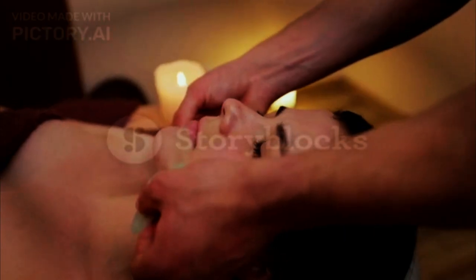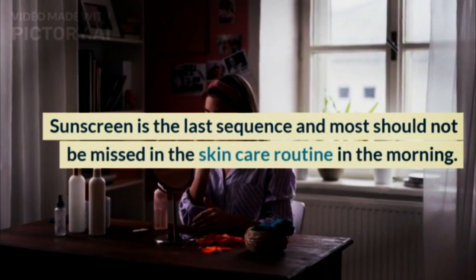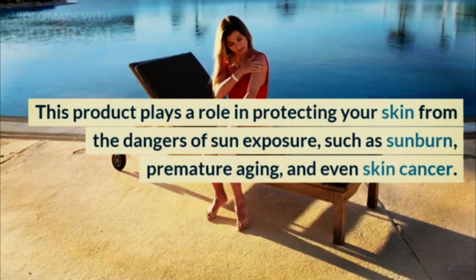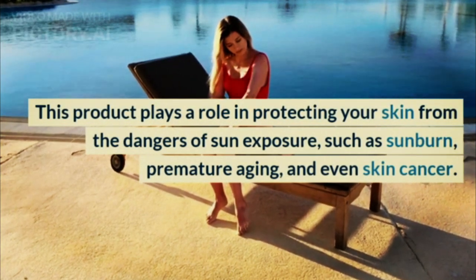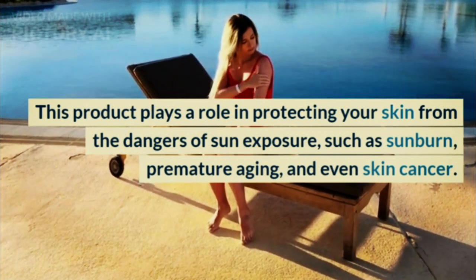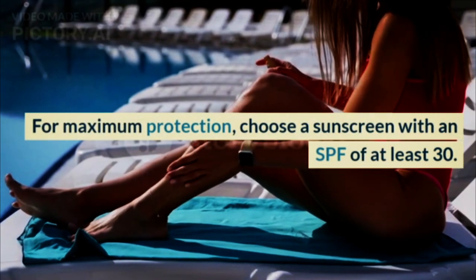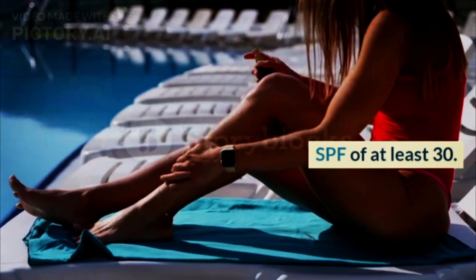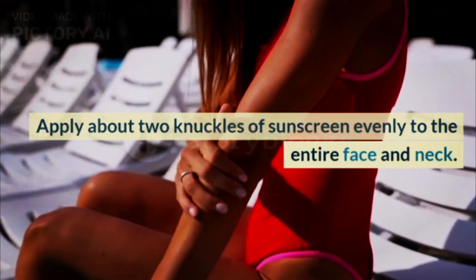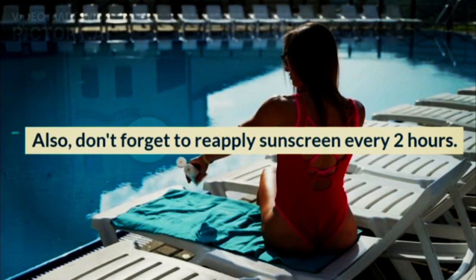Step 5: Sunscreen. Sunscreen is the last step and must not be missed in the morning skincare routine. This product plays a role in protecting your skin from the dangers of sun exposure, such as sunburn, premature aging, and even skin cancer. For maximum protection, choose a sunscreen with an SPF of at least 30. Apply about two knuckles of sunscreen evenly to the entire face and neck. Also, don't forget to reapply sunscreen every two hours.